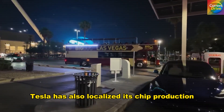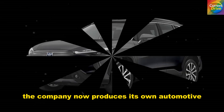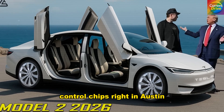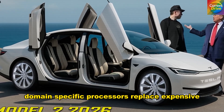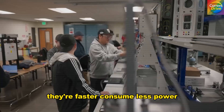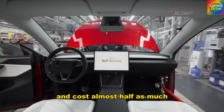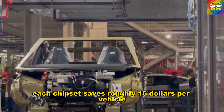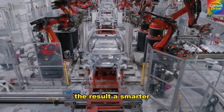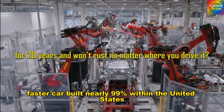Tesla has also localized its chip production. Partnering with Texas Instruments, the company now produces its own automotive control chips right in Austin. These custom domain-specific processors replace expensive imported units — they're faster, consume less power, and cost almost half as much. Each chip set saves roughly $1,500 per vehicle. The result: a smarter, faster car built nearly 99% within the United States.